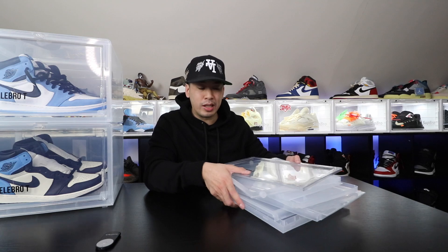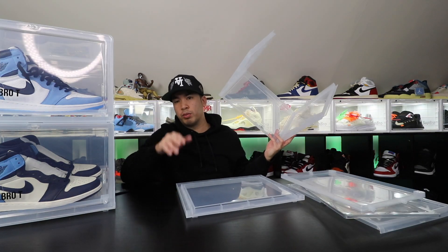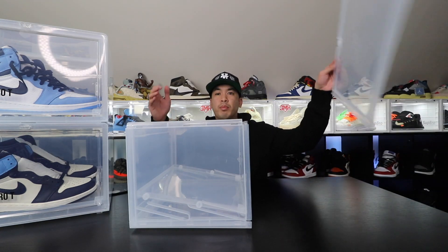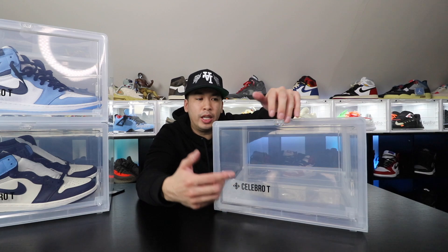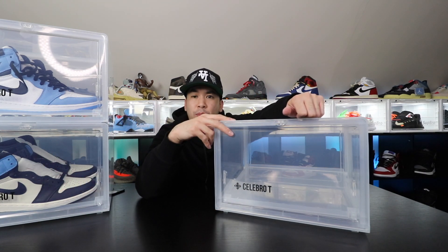It does come disassembled and it's really easy to assemble. It even comes with instructions. You want to start with the outside first, then you get the bottoms, the inside, lid — you're going to have it like this — and then the top. It's good to go, ready to put your shoes in. Celeb-Bro-T Cases — I'll have all the links in the description below if you guys want to cop any of these things.